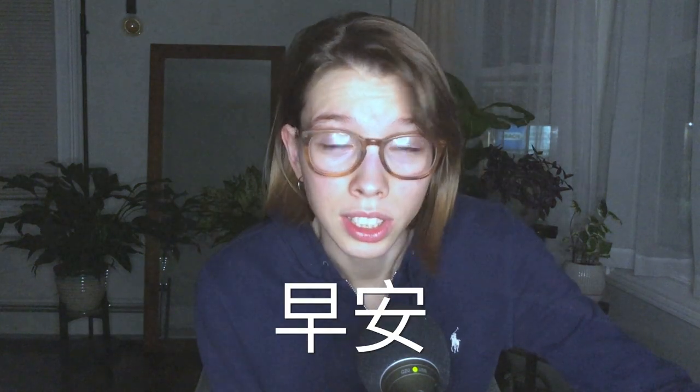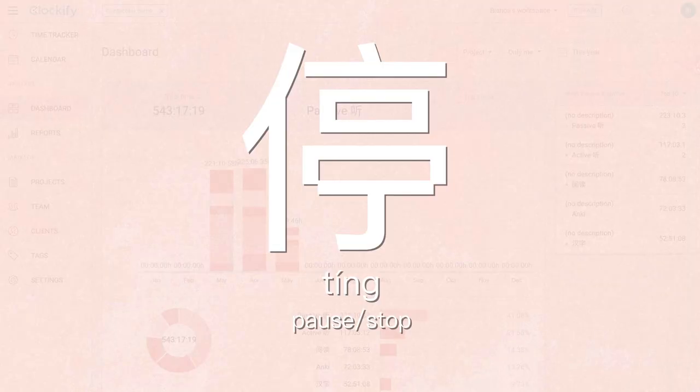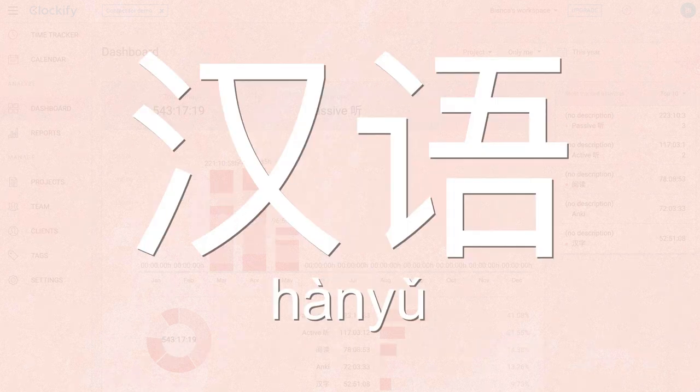Good morning everyone! It is currently 5am and today I will be taking you through my day. Now before I go through the riveting details of my life, this is a language learning channel and I want to show how I fit Chinese into my real life.